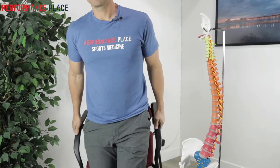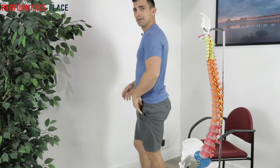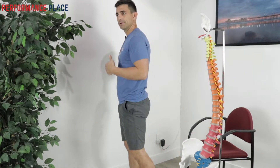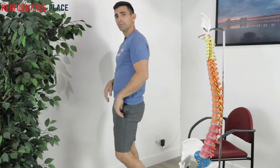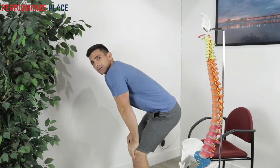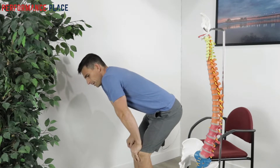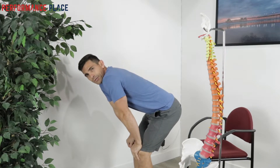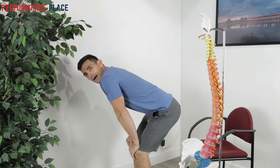The second question is: why is sciatica worse when I walk? As I mentioned, walking provides extension, and that extension is creating your problem. You might notice that something like this bent-forward position actually feels pretty good. Stuart McGill has coined this as the 'shortstop position' — like you're playing shortstop, you just kind of relax and hang out.